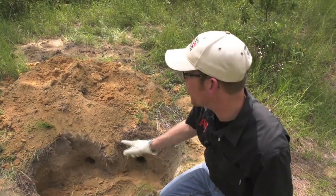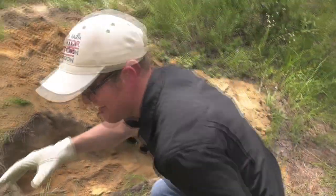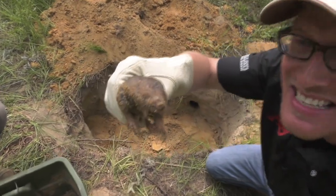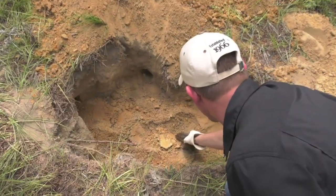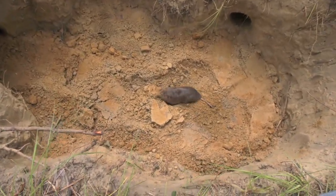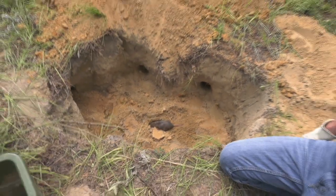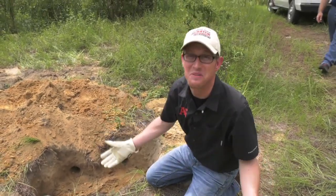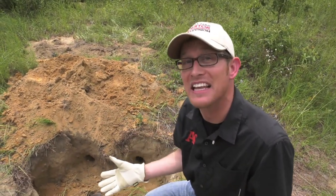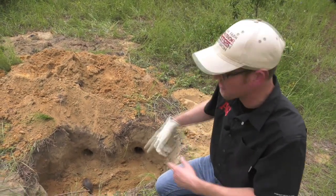Let's play a little game — which hole is she going to go for? Hole number one, two, or three? Looks like it's door number four, JT says. We're releasing her back into the wild. And next we're going to talk about the benefits of them digging in the ground — what that does for trees and forest ecosystems down here in South Georgia.